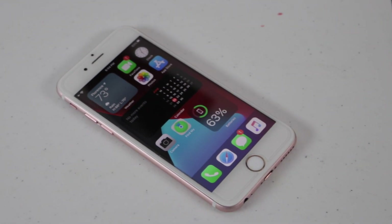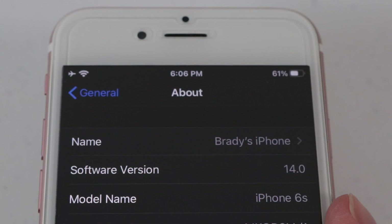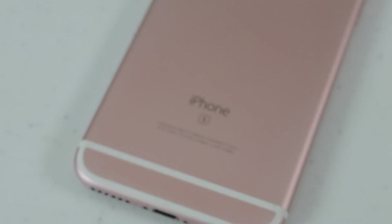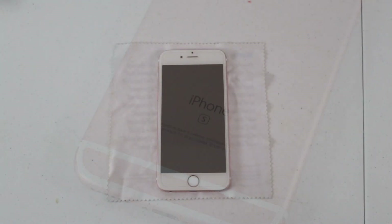It's been a long, highly anticipated wait, but Apple has officially offered yet another year of full software support for iPhone 6S and 6S Plus users. So let's go ahead and take a look at what new features it got, and most importantly, how well it runs.